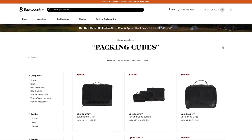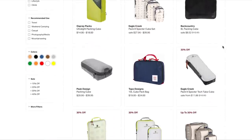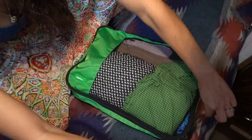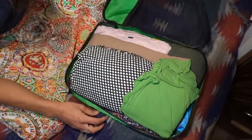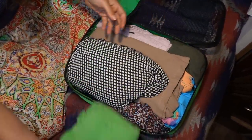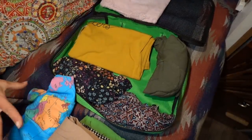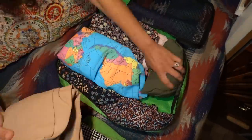They do have a plethora of packing cubes available so you can organize your wardrobe all nice and snug too. This one in particular has all of my dresses and nicer clothes. I try to organize them by theme — ten dresses in this one cube, which is pretty amazing, and I love them.